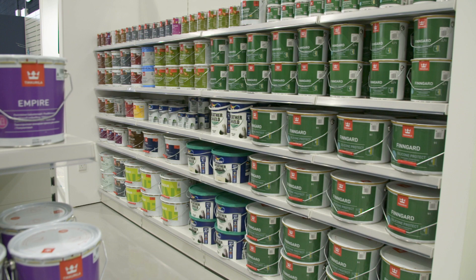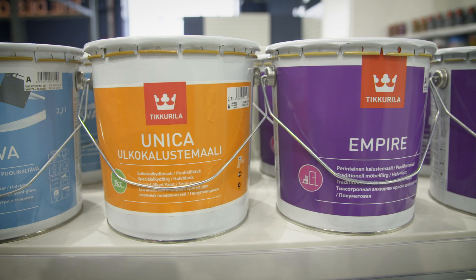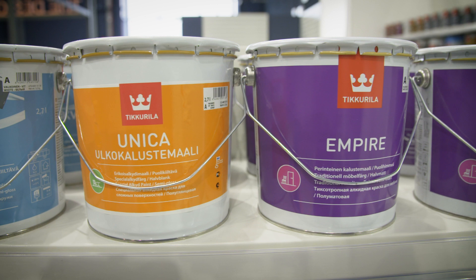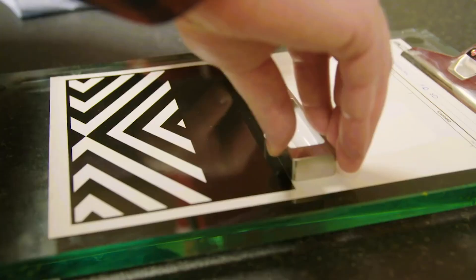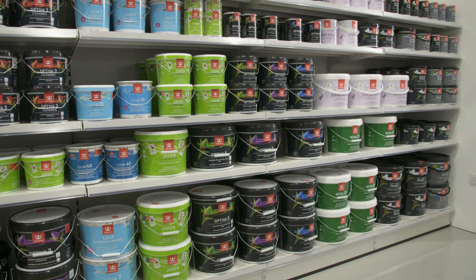The products we sell are incredibly functional, our main brand being Tikkurila. Tikkurila are a 150 year old Scandinavian company. We know the paint is good — we've all used them ourselves and we are constantly testing paint here. Take our internal wall paint Optiva: it's wipeable, washable, scrubbable. It is second to none.